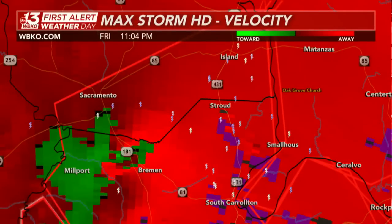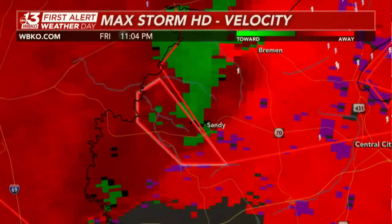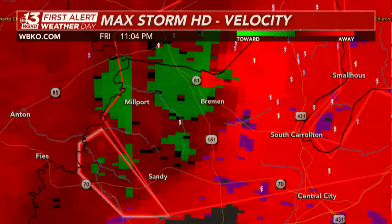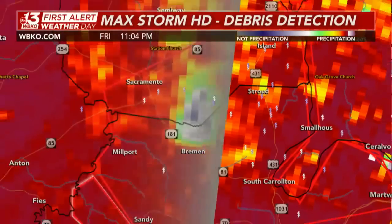Very strong winds outside the tornado for that matter. This is an extremely large and dangerous tornado. There's even more rotation visible off to our south near the Sandy area, but we're keeping all eyes toward the Bremen location because of that very large debris ball indicating some destruction ongoing — and that debris ball looks to have gotten even bigger.